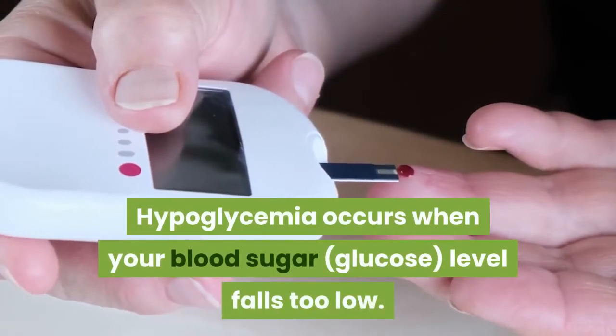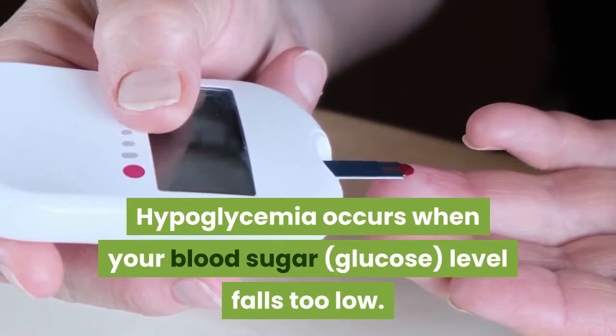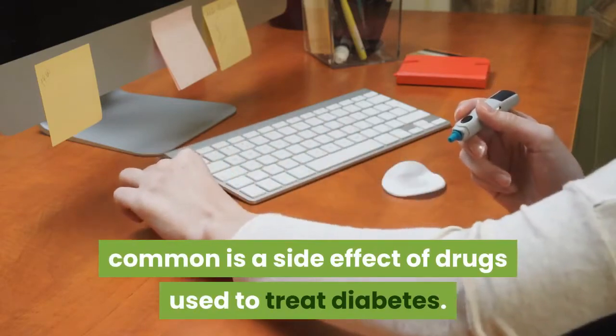Hypoglycaemia occurs when your blood sugar level falls too low. There are several reasons why this can happen. The most common is a side effect of drugs used to treat diabetes.